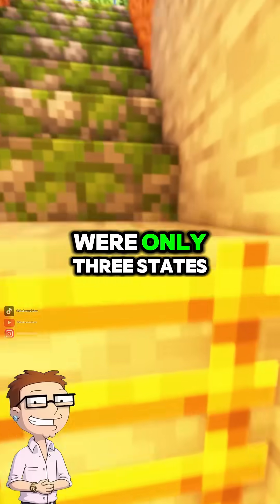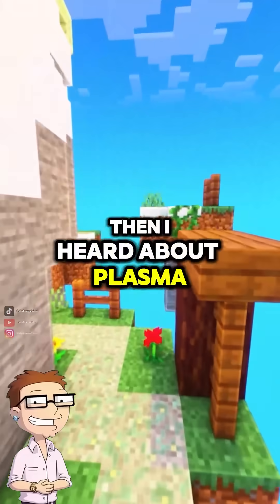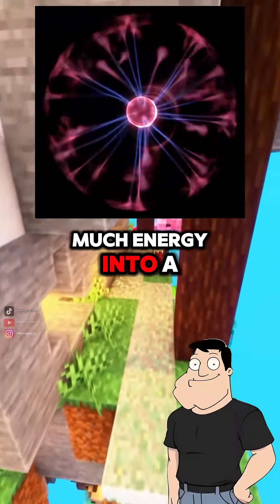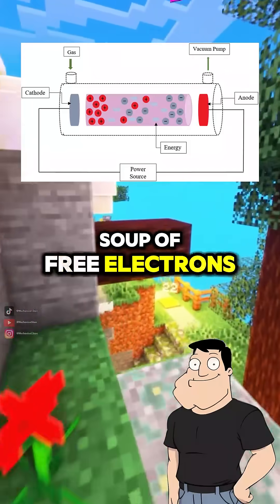Dad, I thought there were only three states of matter: solid, liquid, and gas. Then I heard about plasma. What is it exactly? Plasma's the fourth state of matter, Steve. It's what you get when you pump so much energy into a gas that its atoms lose electrons, creating a soup of free electrons and ions.